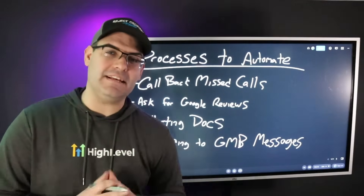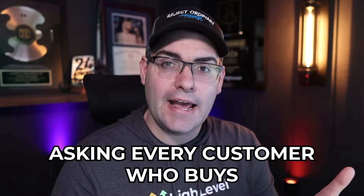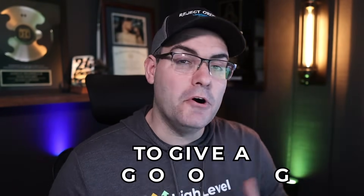Let's pick one of these processes and make an example offer. To demonstrate this concept, let's come up with an offer around automatically getting Google reviews. The process we're going to automate is actually asking every customer who buys to give us a Google review. Most people forget to do this, and if you ask whether they or their employees do it, you're usually going to get a groan or an eye roll.